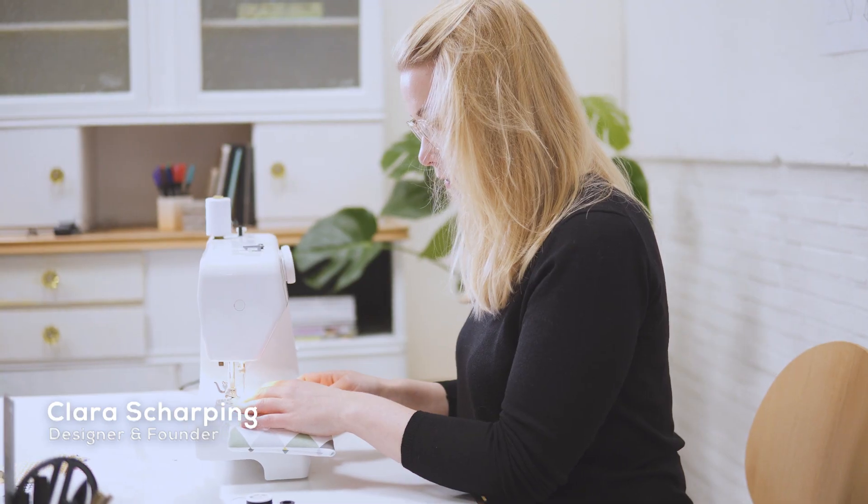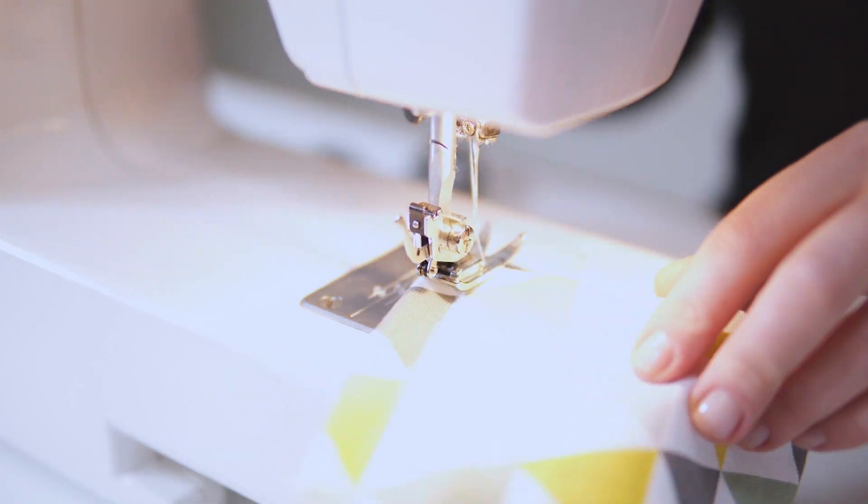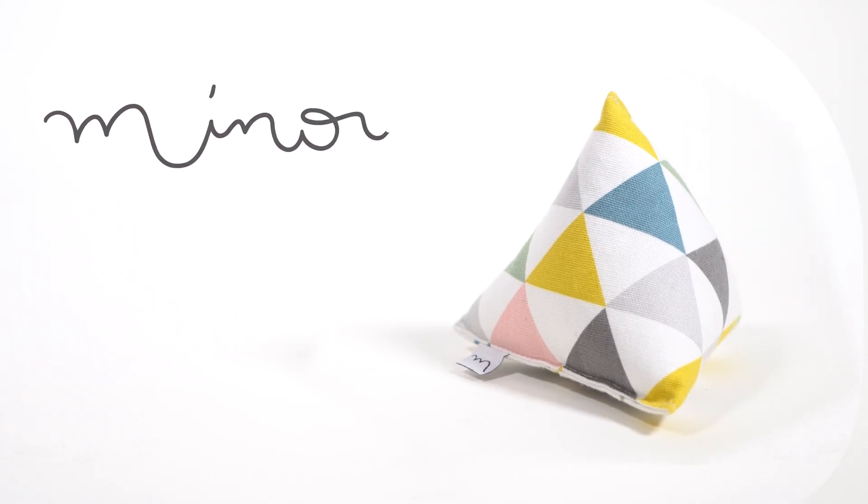Hi, my name is Clara. I'm a product designer from Germany and I'm really excited to present to you our newest products, Minumi designed cat toys.